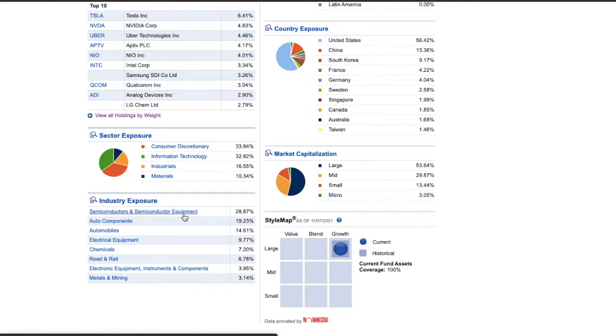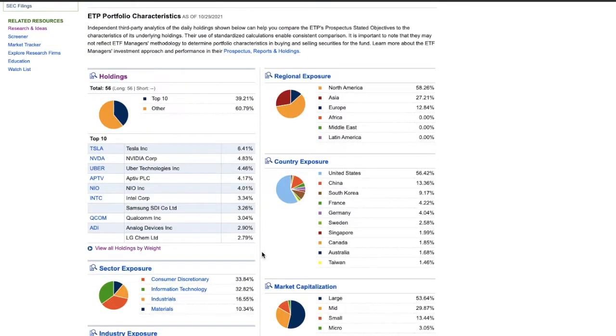Instead of trying to buy one company or one electric vehicle stock and hoping it goes up, or having to pay like $1,200 a share for Tesla, you can just buy this fund and it tracks all of them. It has automobiles, semiconductors and chips, metals and mining, all together in one. You can see the percentages with Tesla, NVIDIA, Uber, NIO, and all that.